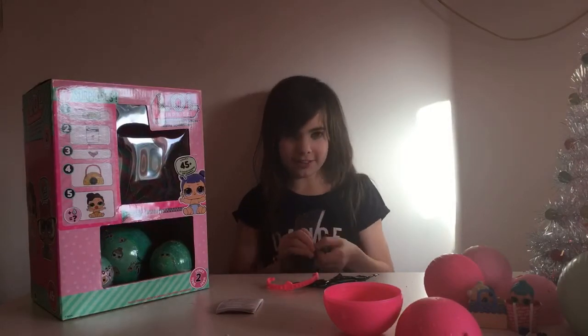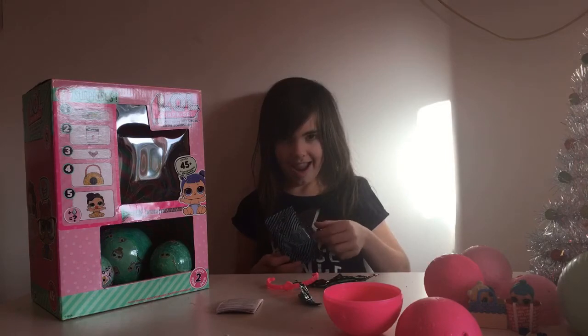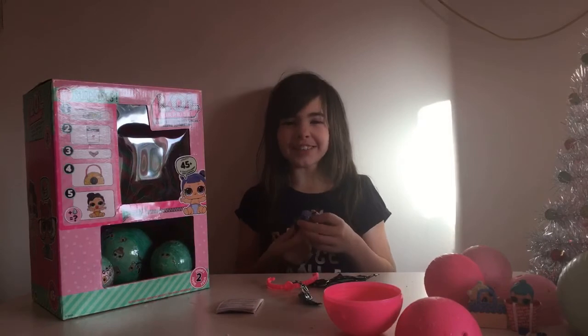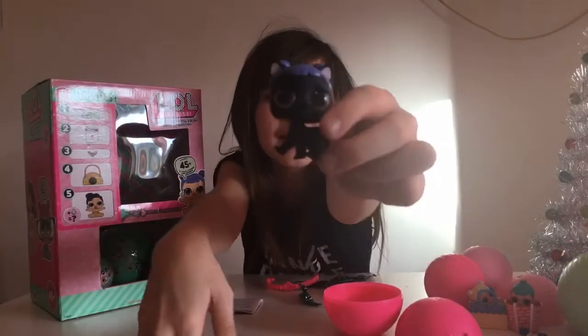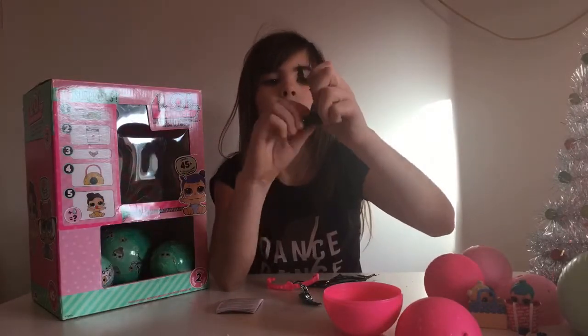It's so cute! She looks so pretty. Let's get her stuff on - I don't think it will fit but I hope it does. I'll try to put them on.